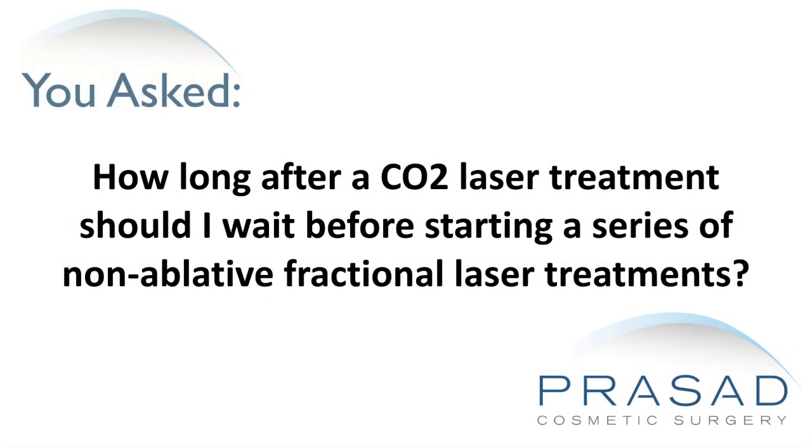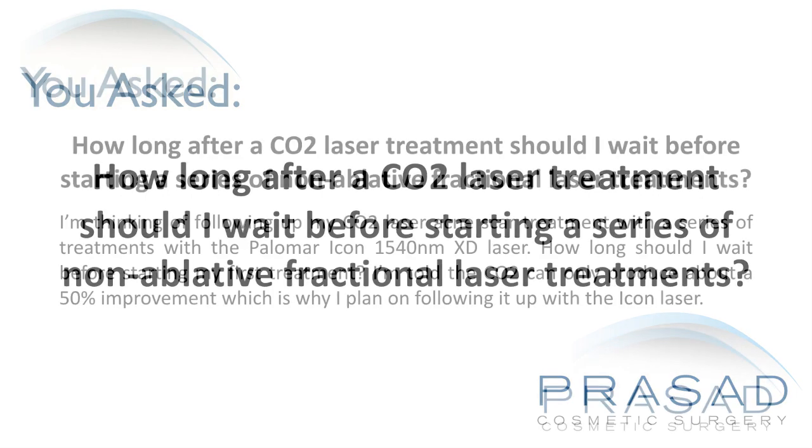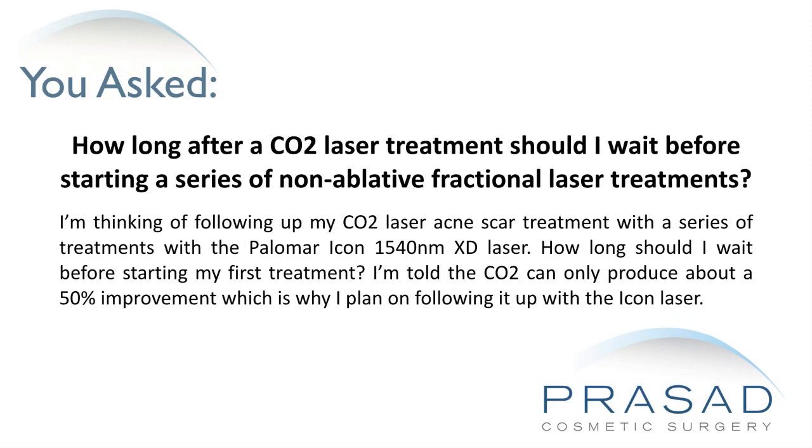How long after a CO2 laser treatment should I wait before starting a series of non-ablative fractional laser treatments? I'm thinking of following up my CO2 laser acne scar treatment with a series of treatments with the Palomar Icon 1540nm XD laser. How long should I wait before starting my first treatment? I'm told the CO2 can only produce about a 50% improvement, which is why I plan on following it up with the Icon laser.